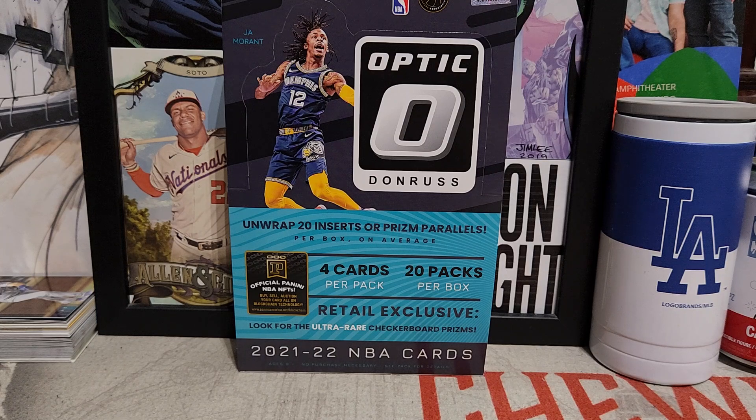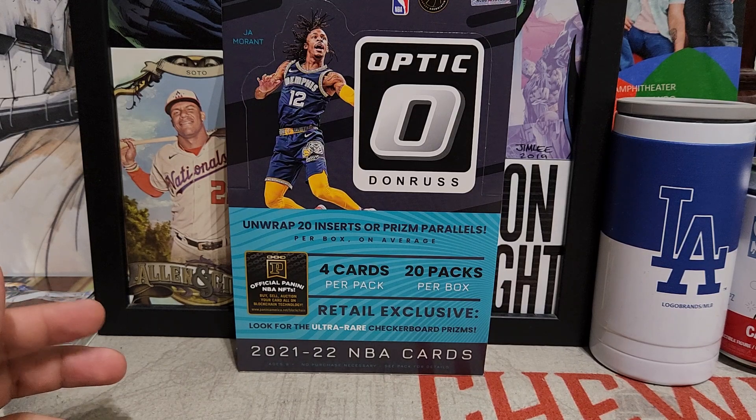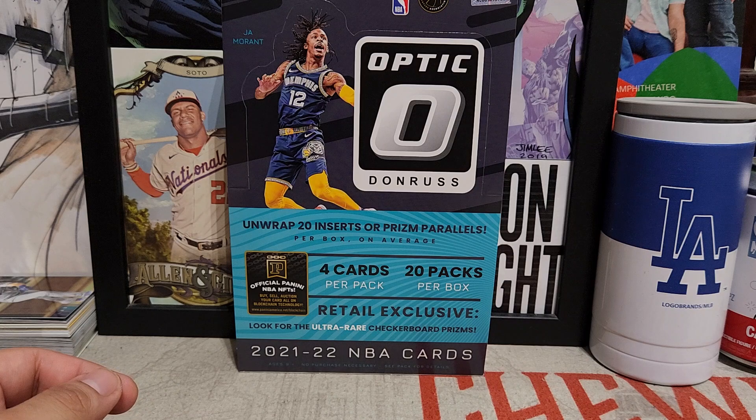We're looking for the top rookies of last year's class: Evan Mobley, Cade Cunningham, Scotty Barnes, Kaminga, and Josh Giddey, along with other rookies in that class. This is a retail box because hobby is too expensive — it came to around $80, on sale during Blowout's Black Friday sales. We'll get 20 packs, four cards per pack, and we're looking to unwrap 20 inserts or prism parallels.